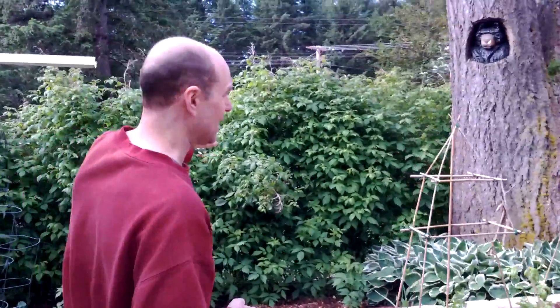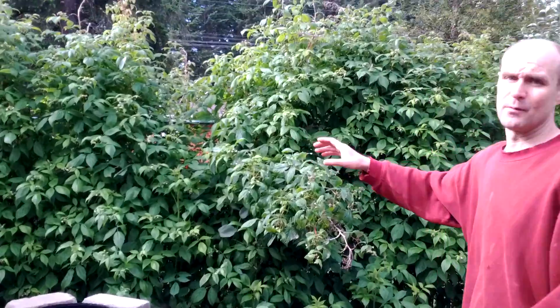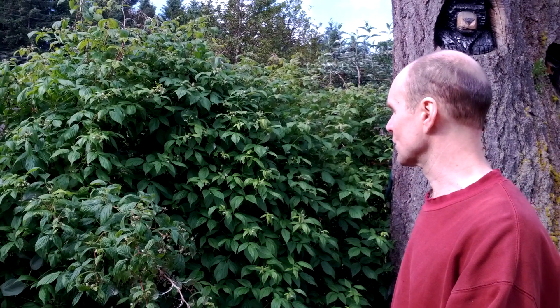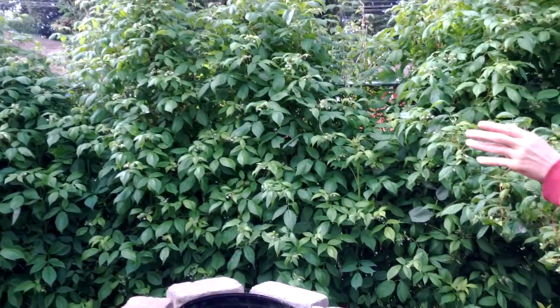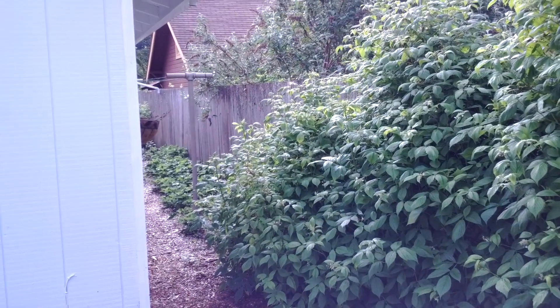The variety is called Heritage, and they're all everbearing — that means it'll put out crops of red raspberries throughout the summer. It's starting with its first crop now, but it will put out maybe three different crops all the way up until late October. And if you take a look in back of this building — the south building — you'll see red raspberries.